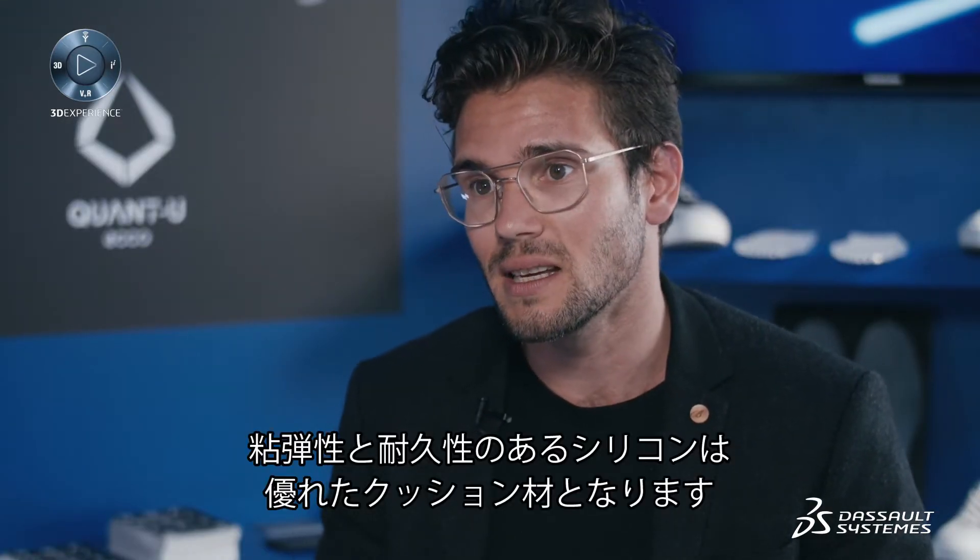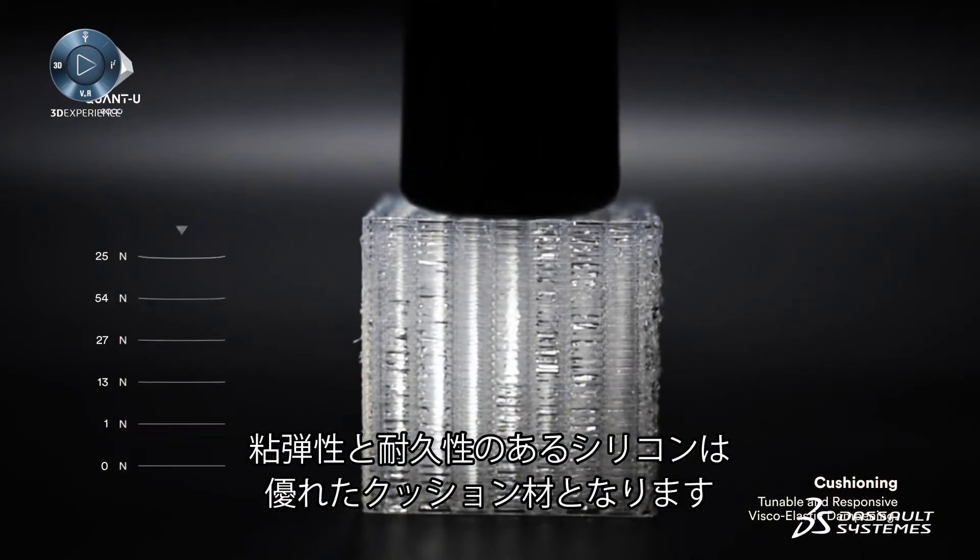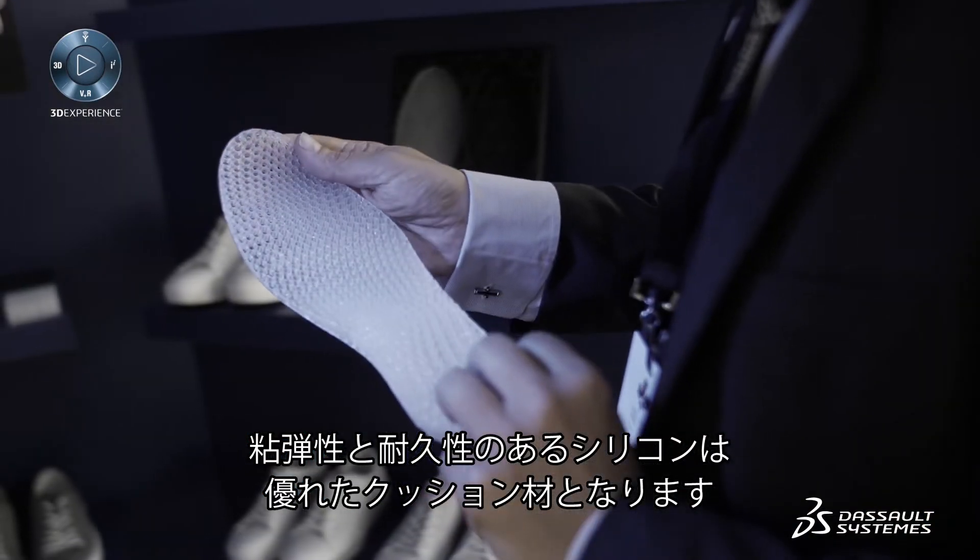3D printed in silicone within a store in under two hours. The reason we've chosen silicone is that it has very unique properties — it's both visco and elastic, which means that it's cushioning.